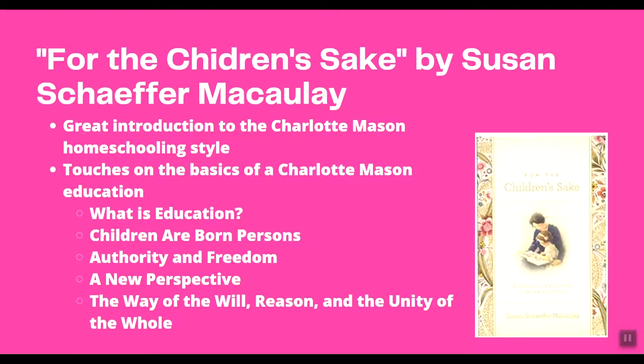'For the Children's Sake' by Susan Schaefer McCulley is a really good introduction to the Charlotte Mason method. It touches on the basics — chapters include: What is Education?, Children are Born Persons, Authority and Freedom, A New Perspective, The Way of the Will, Reason, and The Unity of the Whole.